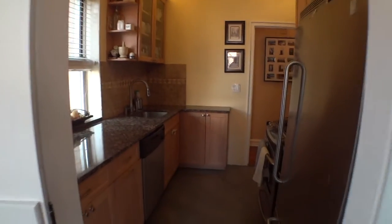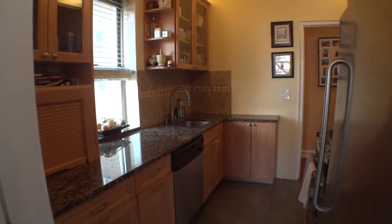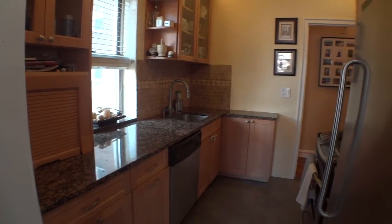The kitchen has been beautifully updated with granite counters and stainless steel appliances.